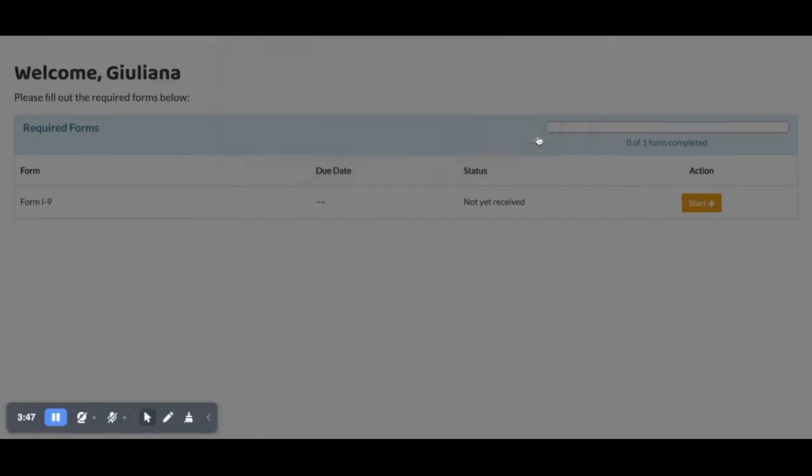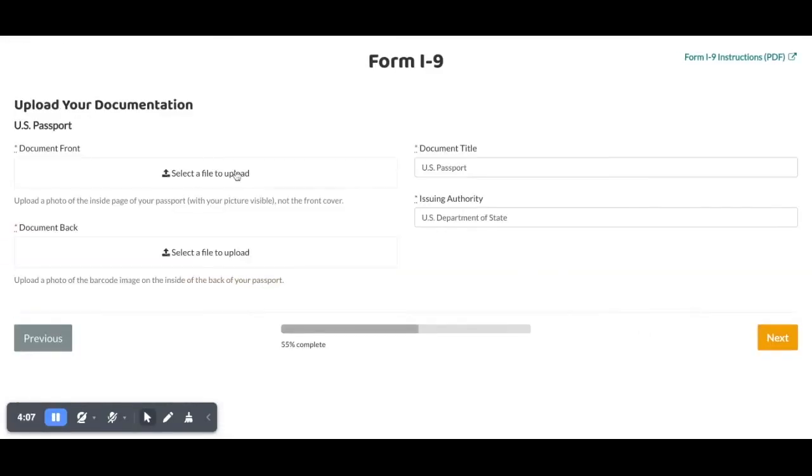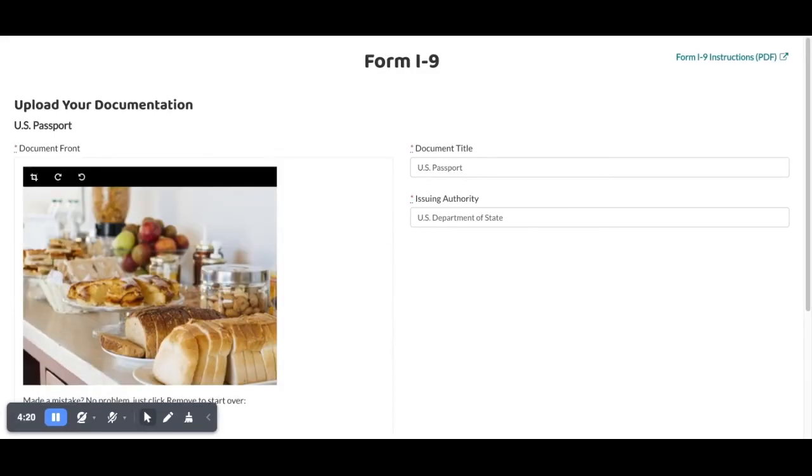You'll need to have your documents ready when you get to this step, which could include a passport, a driver's license, a birth certificate, or a social security card.